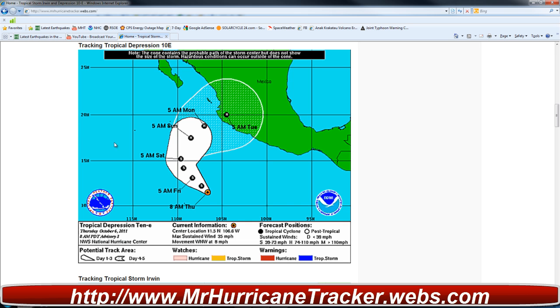I will continue to keep you posted, but if you look at the path it does show a possible path towards Mexico, and we will have to keep a very close eye because it does have a big cone of uncertainty about the path.